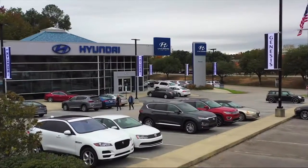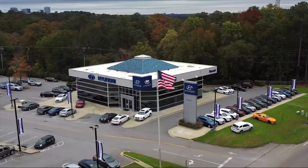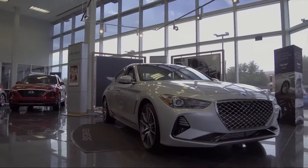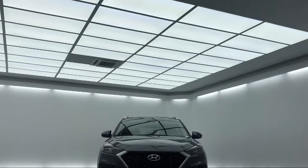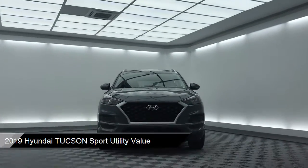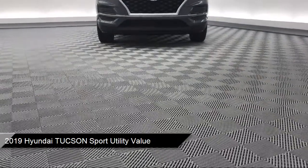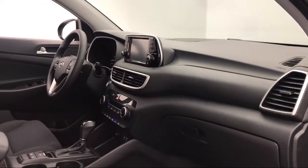Welcome to Peacock Hyundai Columbia, and here's a look at another one of our great vehicles from our extensive inventory. It comes equipped with Alloy Wheels, Roof Rack, Keyless Entry, Tire Pressure Monitoring System, Rear View Camera, Sirius XM Satellite Radio, and Rear Spoiler.